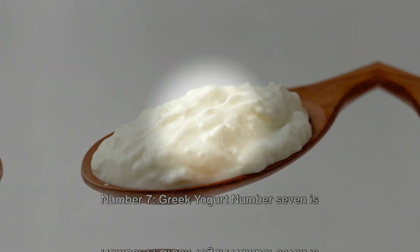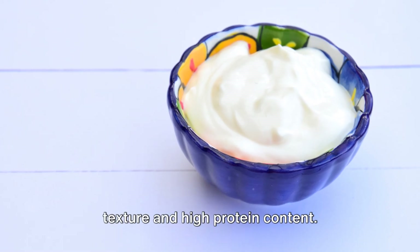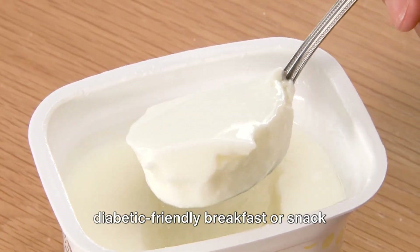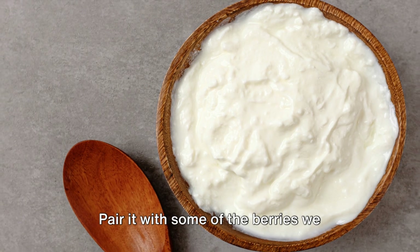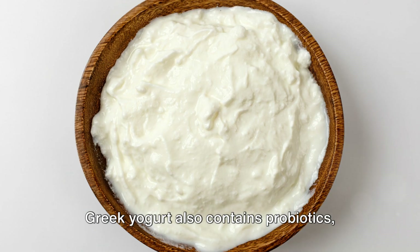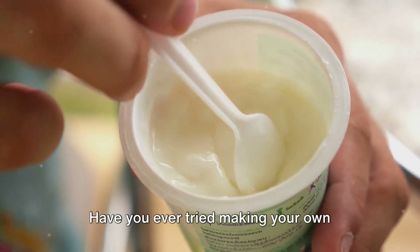Experiment with making bean-based dips like hummus or black bean dip for a healthy snack option. Number seven: Greek yogurt. Distinguished by its creamy texture and high protein content, it's a fantastic option for a diabetic-friendly breakfast or snack because it has a lower carbohydrate content compared to regular yogurt. Pair it with some of the berries we mentioned earlier for a delicious and nutritious start to your day. Greek yogurt also contains probiotics, which are beneficial for gut health. Have you ever tried making your own parfait? Layer Greek yogurt with nuts, seeds, and berries for a balanced meal.